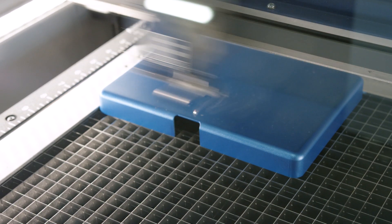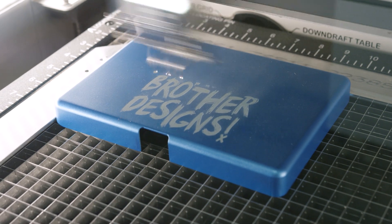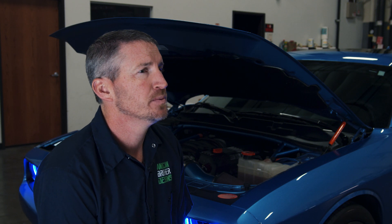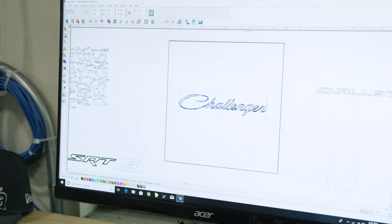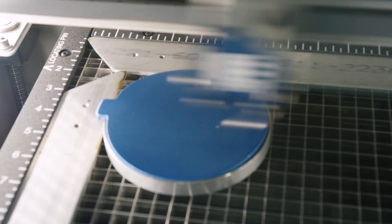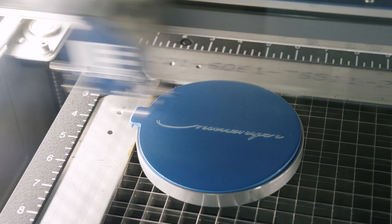We're always looking to figure out how something could be faster, better, or less costly to produce. One of the biggest obstacles we run into is prototyping a part. In order to prototype an actual aluminum or metal part, we have to set up a CNC machine, and that can be hours of fixturing with a high-level person involved.